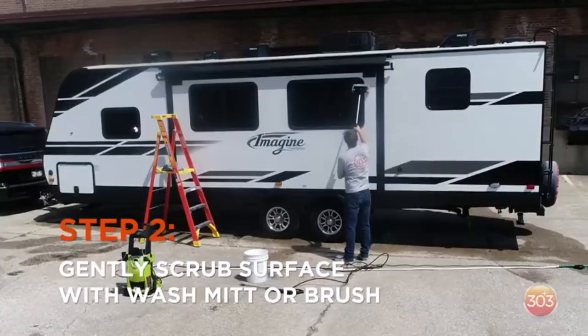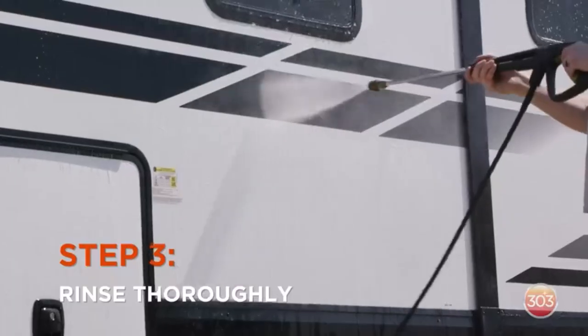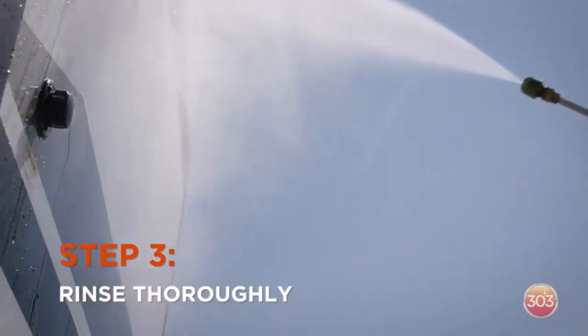What we like about it: features a streak-free formula, and leaves a protective layer while enhancing shine. What we don't like about it: the bottle size may not be sufficient for larger RVs.